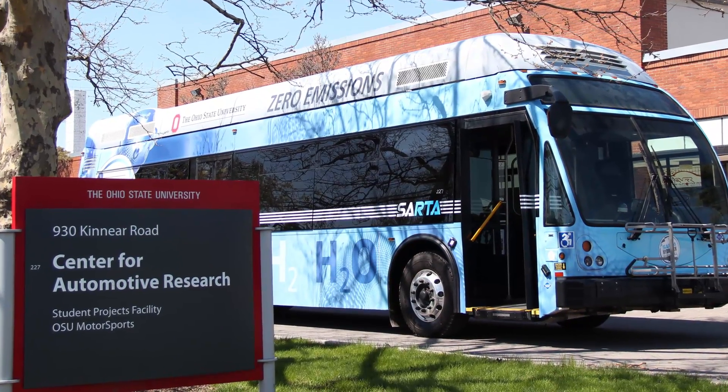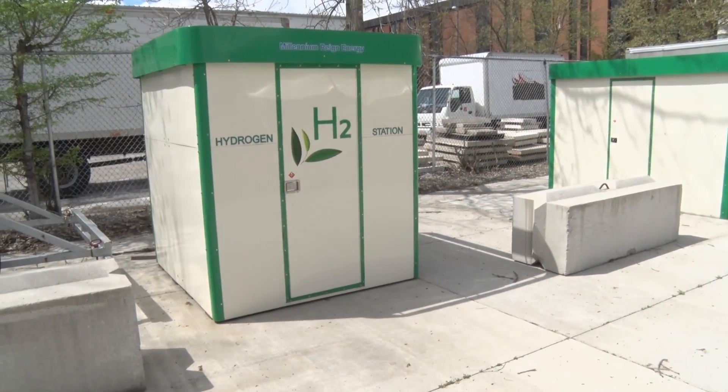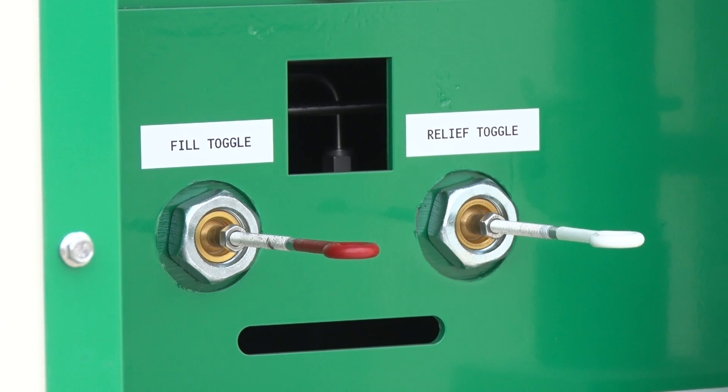CAR's role is really to be kind of an anchor point for the hydrogen bus. We have the hydrogen refueling station here on site, which we own, we maintain. We'll do a lot of the refueling for the bus here.